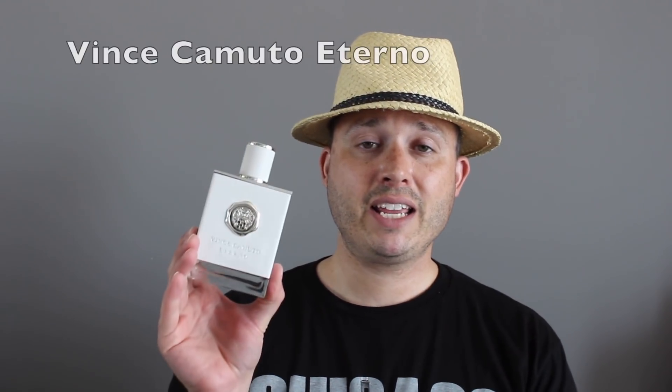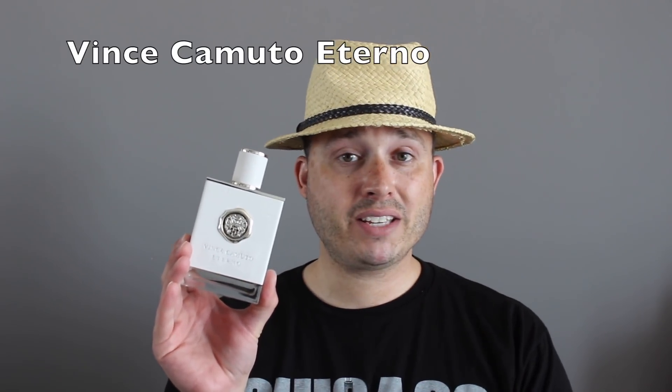Scent number two is from the house of Vince Camuto — Eternal. With this you get saffron, mints, citruses, patchouli, pepper, and more. This is one of the freshest fragrances I have ever smelled in the designer category. I love the opening and the mid — I'm just not big on the dry down, which is pretty much just patchouli and woods. The opening and mid are stellar to the point where I'm just going to carry a decant and reapply throughout the day. The mint in this is really well done. Vince Camuto definitely has some hidden gems, and this fragrance is certainly fresh to death.